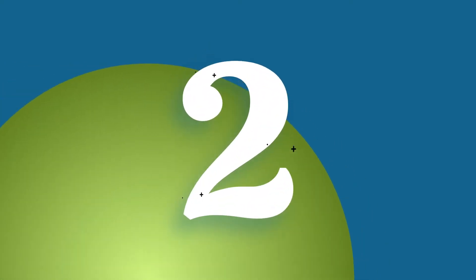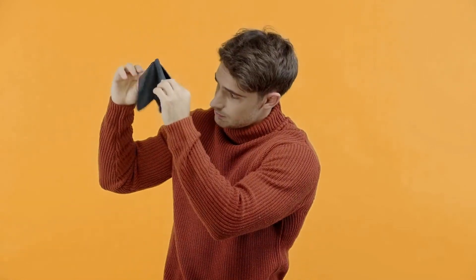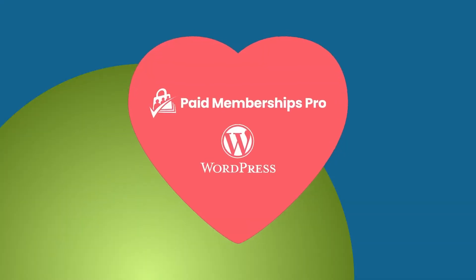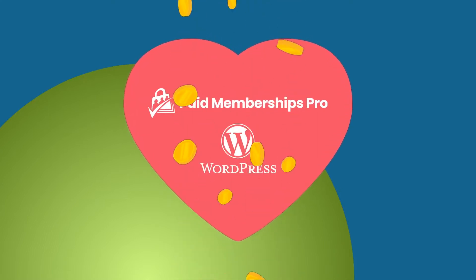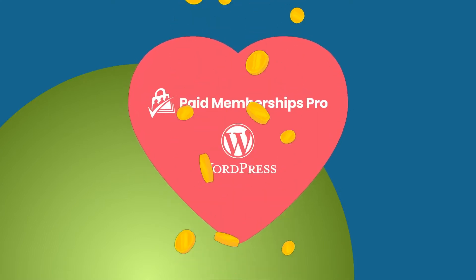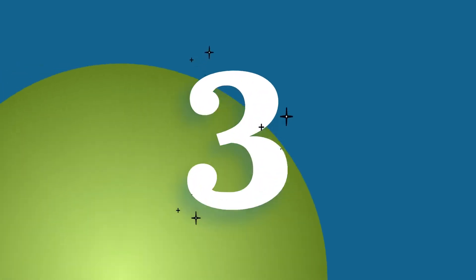2. Are you tired of being nickel and dimed by platforms charging 10–50% of your revenue? Using Paid Memberships Pro with WordPress is one of the most affordable options out there. In fact, the core PM Pro plugin and our courses add-on are 100% free to use.